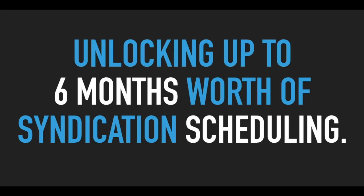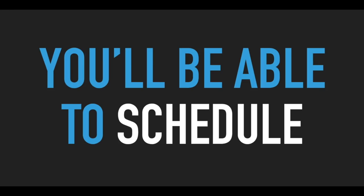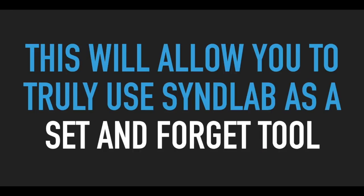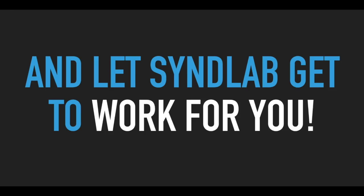Part four of this offer is unlocking up to six months worth of syndication scheduling. On the previous page, you were able to unlock up to a maximum of 14 days worth of syndications. However, on this page, you'll be able to schedule up to six months worth of syndications if you'd like. This will allow you to truly use SynLab as a set-and-forget tool and have it working hard for you 24 hours a day, seven days a week, on complete autopilot. Set it up once and let SynLab get to work for you.